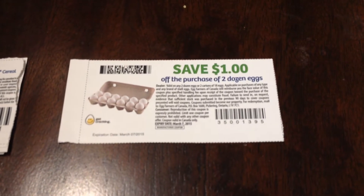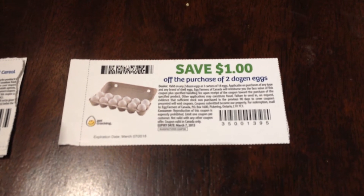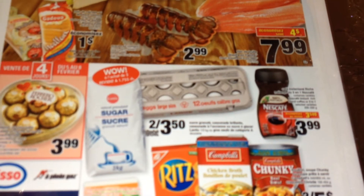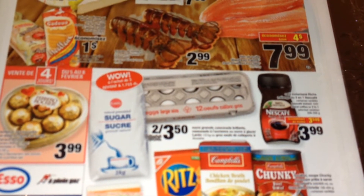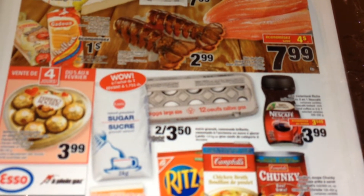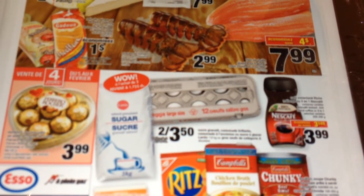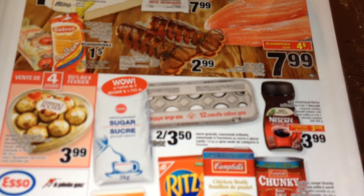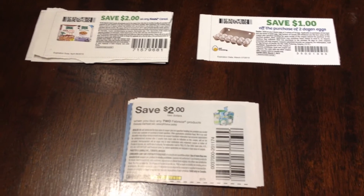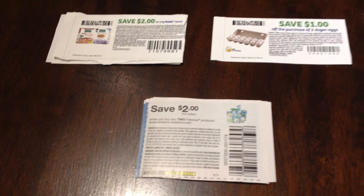For the first coupon from Web Saver, I have the $1 off when you purchase any two dozen eggs. This week at Loblaws they have their large dozen of eggs — buy two for $3.50, that's $1.75 each. Use the $1 off coupon for the two dozen and it comes down to $2.50, so divide by two it's about $1.25 for one dozen of eggs. That's a really great deal.